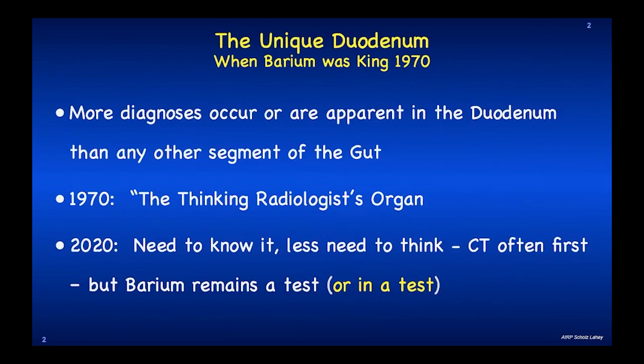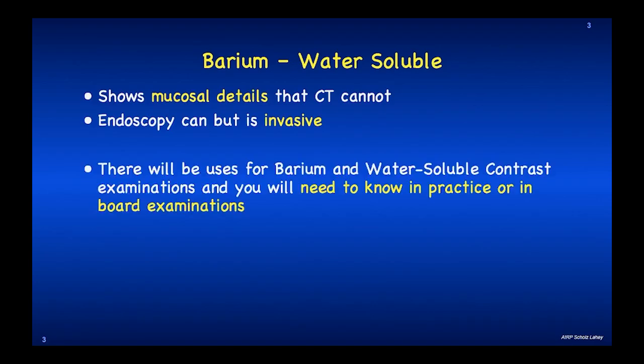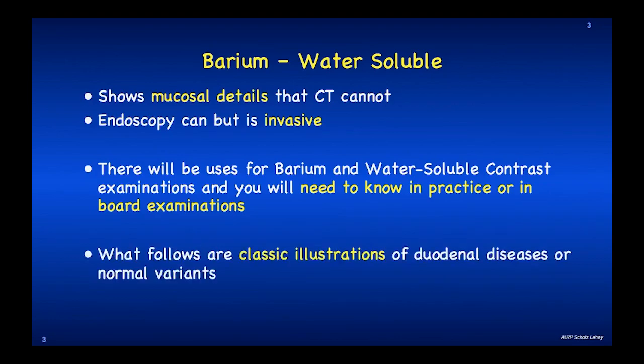Let's go through the unique duodenum. Water soluble or barium show mucosal detail that CT cannot. Endoscopy can, but it's invasive. There will be uses for barium and water soluble contrast exams and you'll need to know in practice or in board examinations. What follows are classic illustrations of duodenal diseases or normal variants — not just one picture but several — so that you'll understand the variation in appearance and the severity of a particular process.